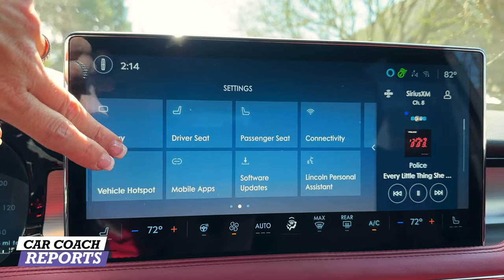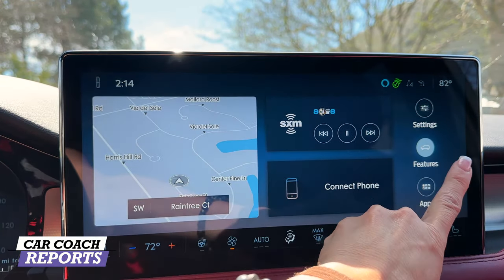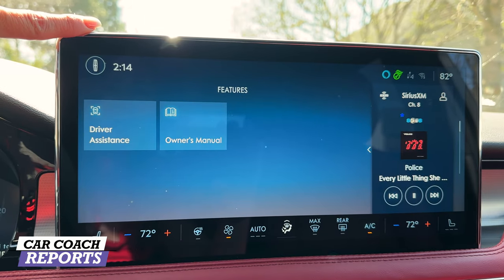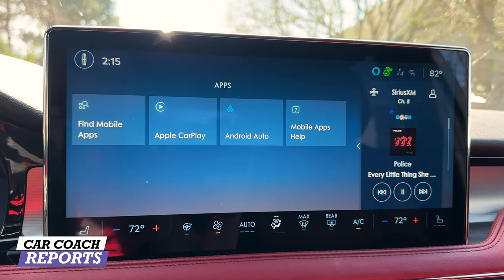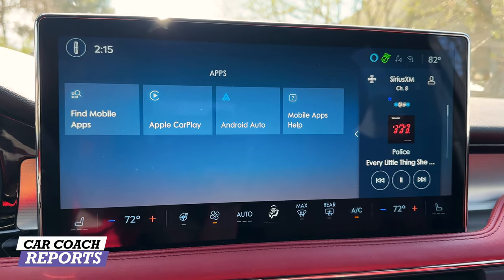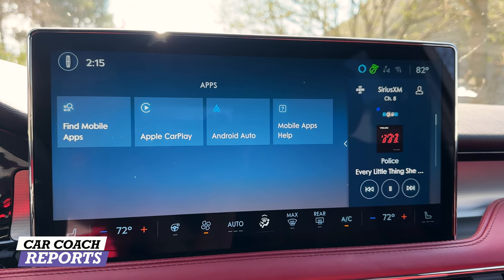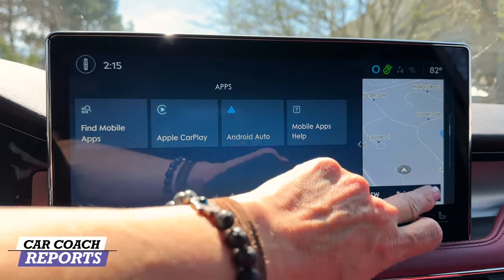You also have Amazon Alexa, ambient lighting, and a valet mode — really nicely done. Going back, you have your features right here, including driver assistance features which you see in safety — you can change that if that's not what you want. You have your owner's manual right there, a lot of different apps, Apple CarPlay, Android Auto, and additional mobile apps including My Lincoln. You can make your phone your key, which I think is really great. Lots of nice features have been added, and they are standard.